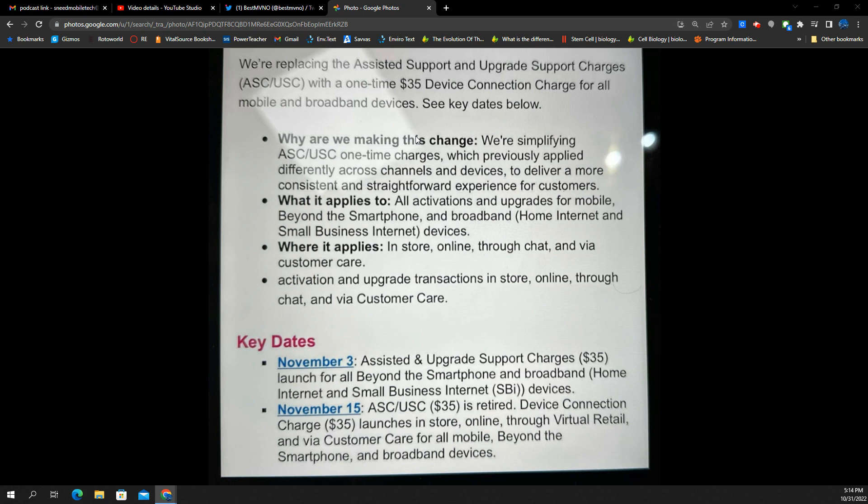In terms of what it applies to: all activations and upgrades for mobile beyond the smartphone and broadband, including home internet and small business internet devices. Where it applies: in-store, online, through chat, and via customer care — activation and upgrade transactions across all those channels.